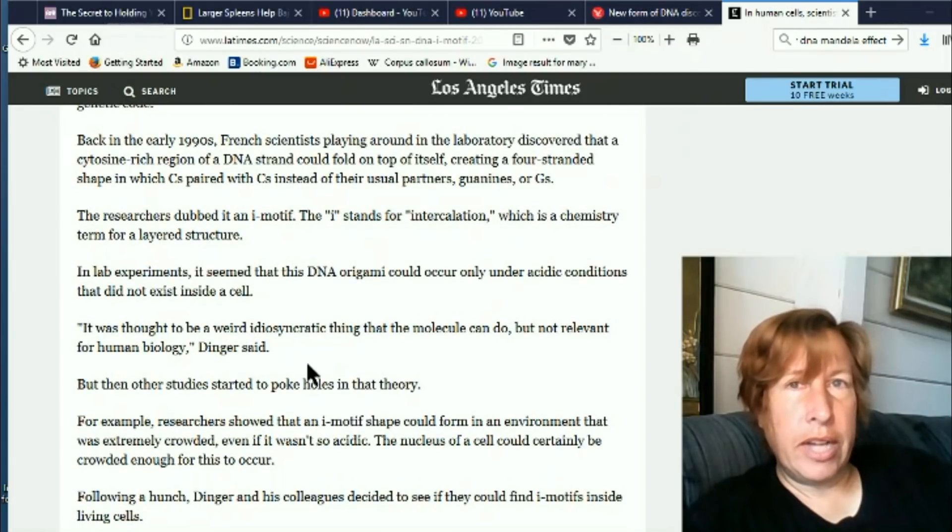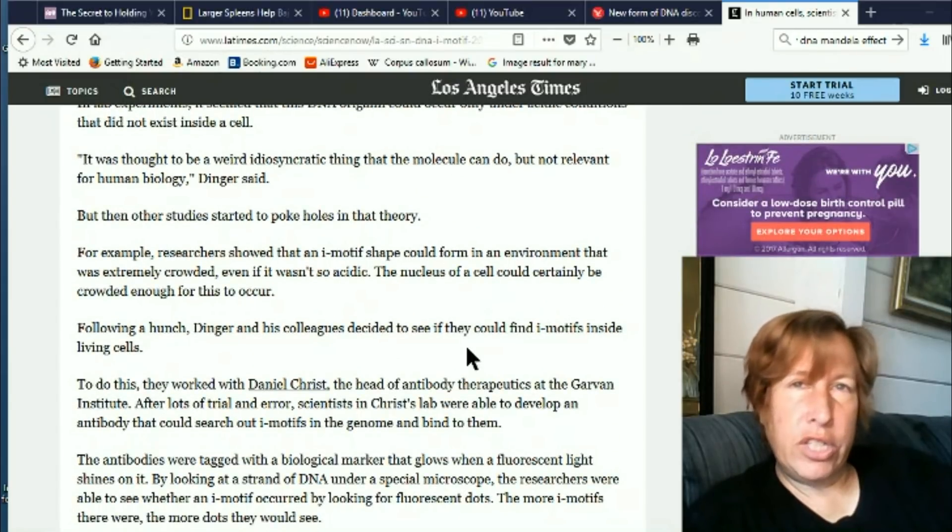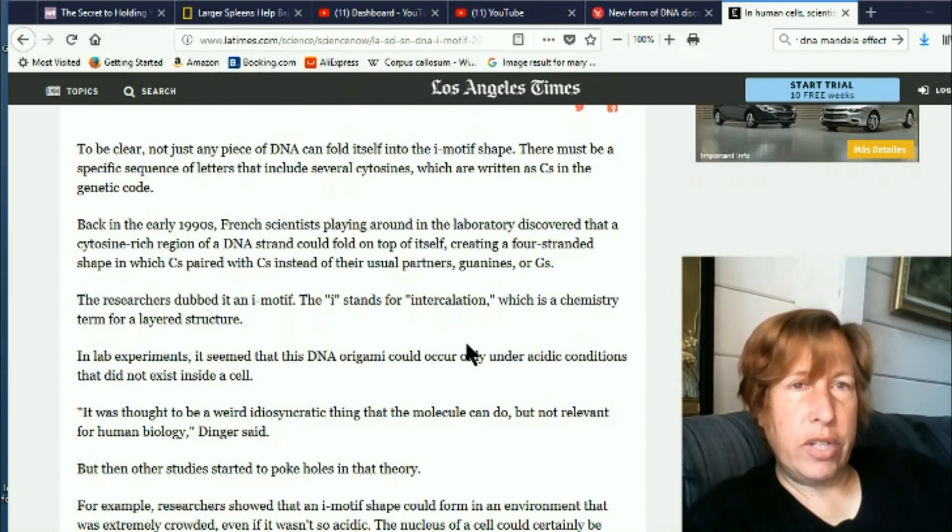I can't prove this is a Mandela Effect. You could say that it's new, and I don't know exactly when they studied these new forms of DNA. However, I think it's really interesting that the DNA structure keeps changing.